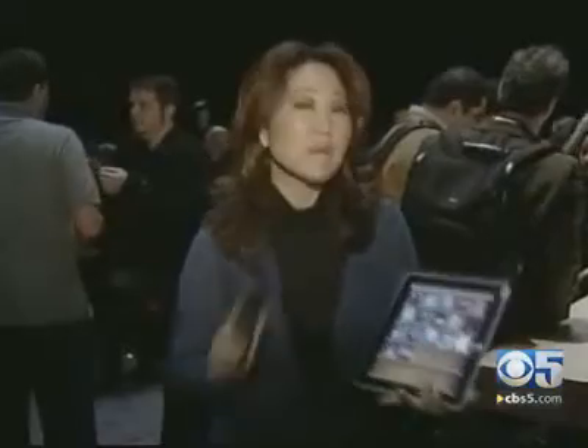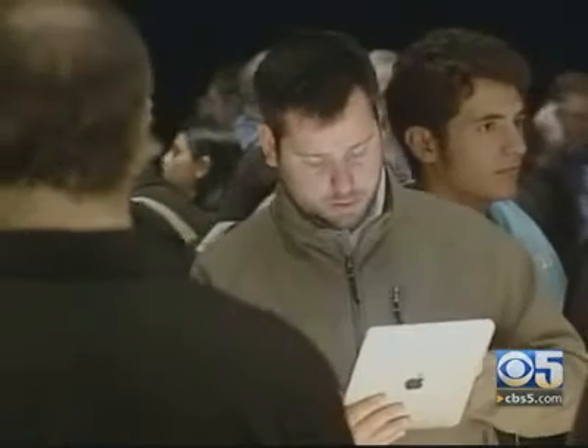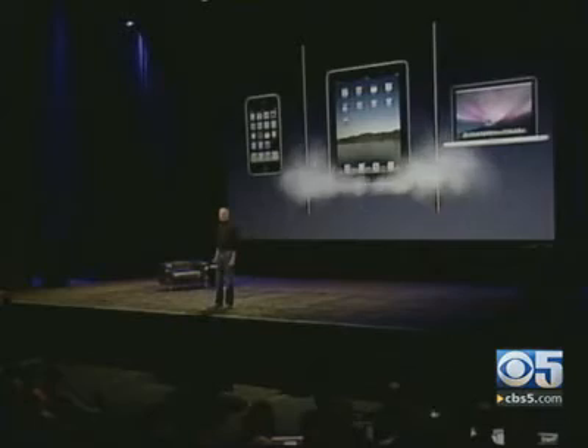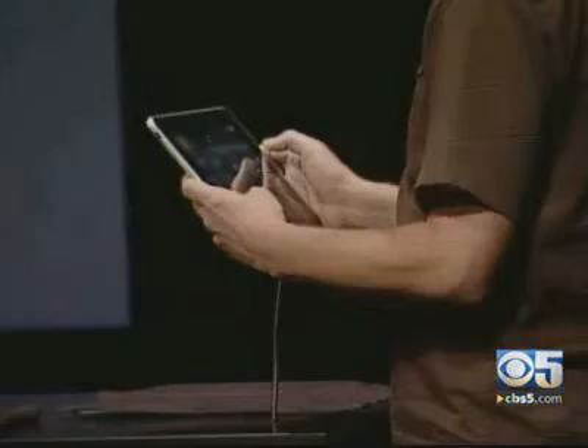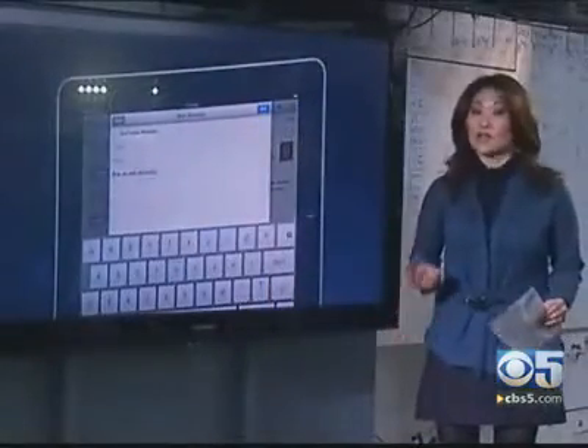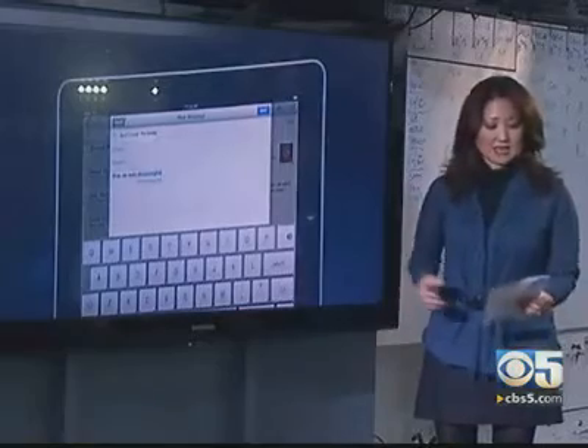Much like whole industries have been created around the iPhone and the iPod, the iPad will bring lots of money-making opportunities for people who create applications, media content, and books. Developers can start building them now. The iPad will be available in late March, with the 3G version following in late April.